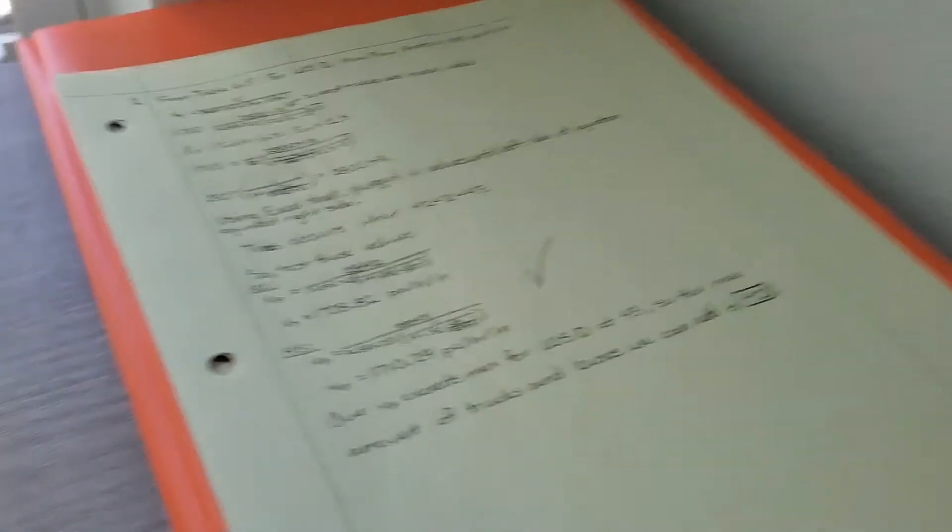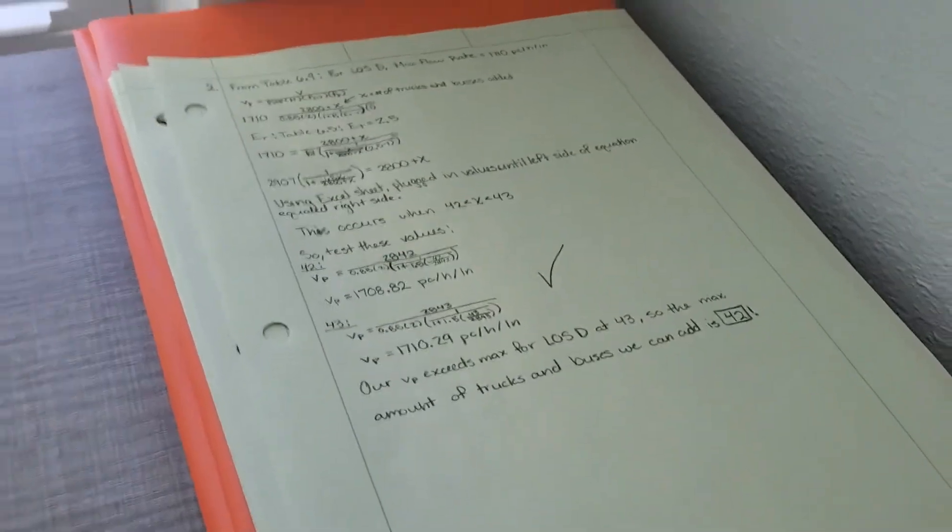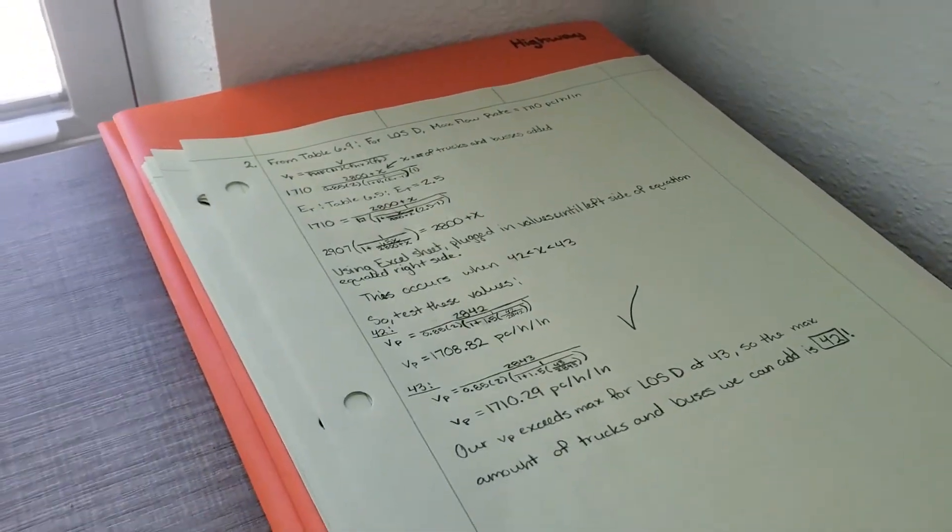A little bit of what it looks like once I've worked on it — see, I can write. If I need to make graphs, I can definitely do that. Diagrams, et cetera, so on and so forth. So get yourself some engineering paper.